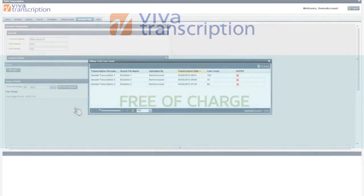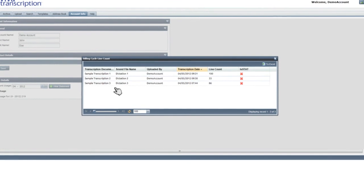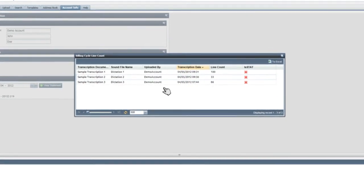You will only be billed for your transcribed documents, which can be easily tracked by consulting your usage details within the account info section.